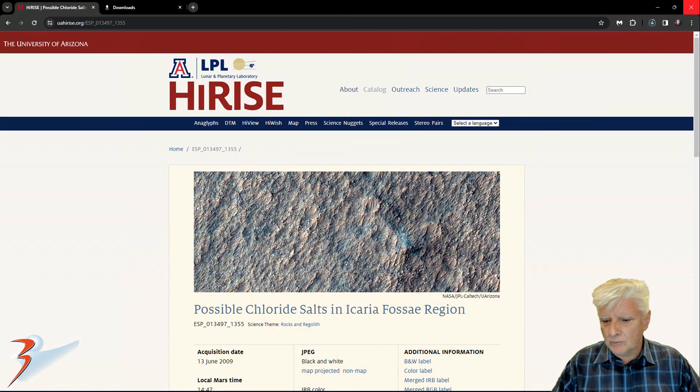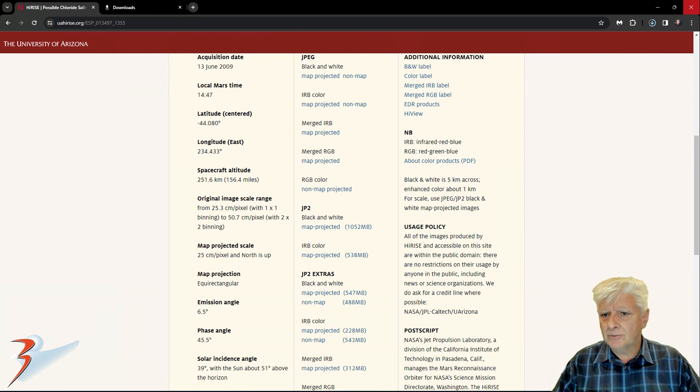The HiRISE team calls this photograph 'Possible Chloride Salts in Icaria Fossa Region,' acquired on the 13th of June 2009 at 25.3 cm per pixel with 1x1 binning. I'll be showing images cropped from a JP2 black and white map-projected file — it's huge folks, coming in at over 1 GB in size.